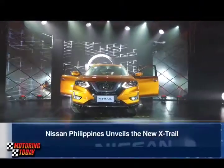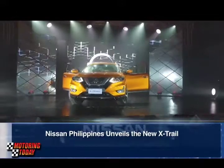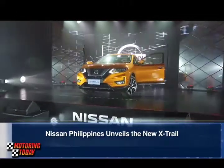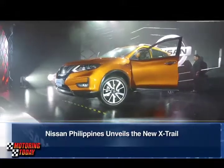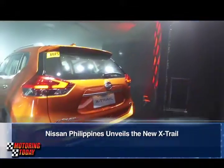Nissan Philippines Inc. recently unveiled the new Nissan X-Trail, which is the first Nissan vehicle in the Philippines to be integrated with the largest range of available advanced intelligent mobility technologies.